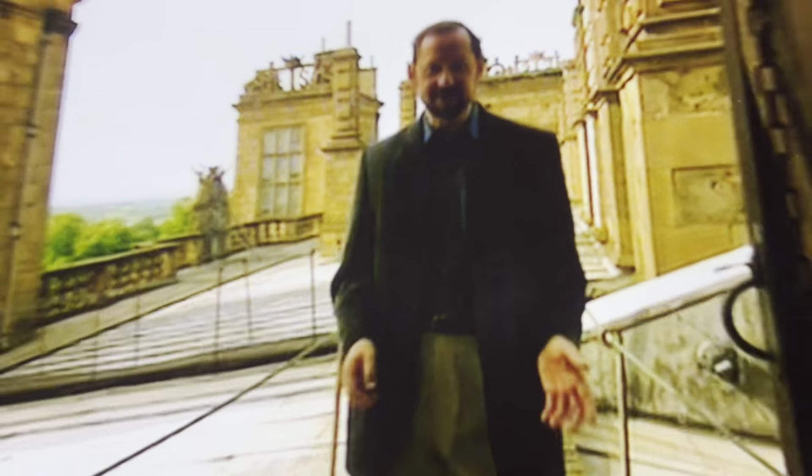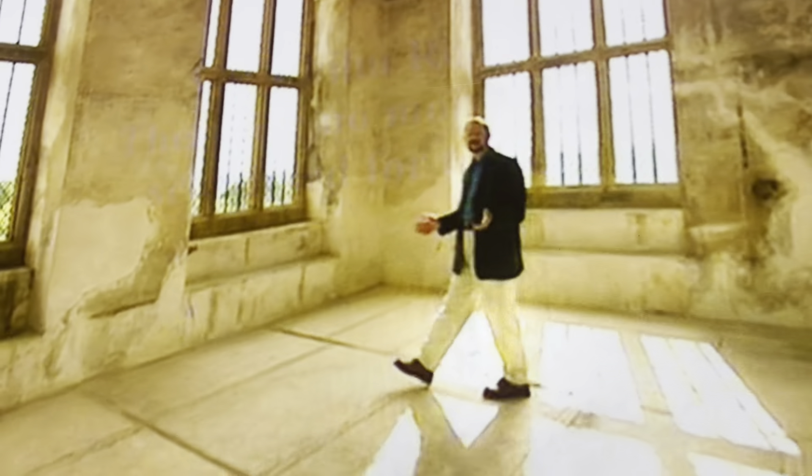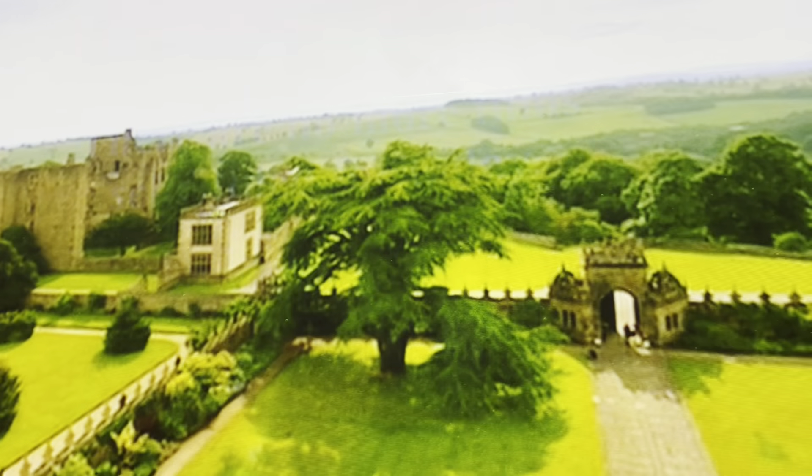Surprisingly, there are even rooms on the roof. It's hard to believe that this was once a vanity room, in which a dessert of delicacies would have been served. From here, Bess and her guests could enjoy the view of the Deer Park, and all that she owned.